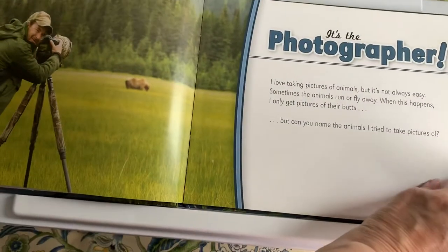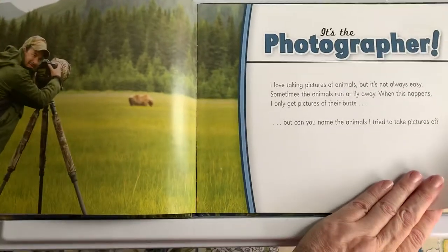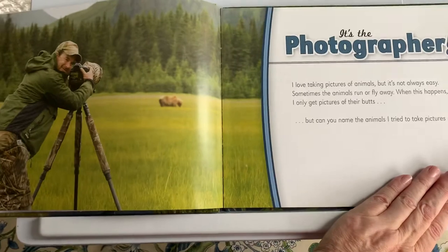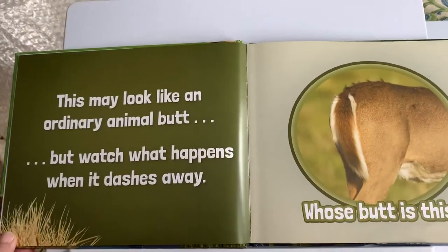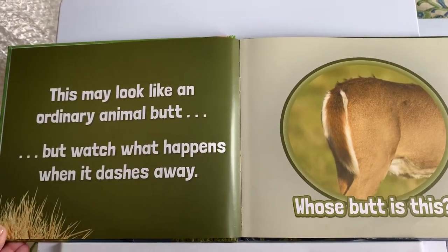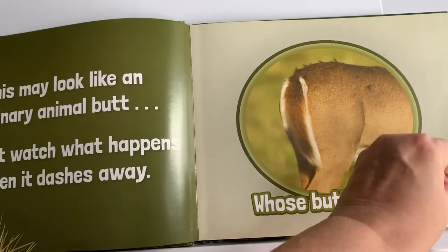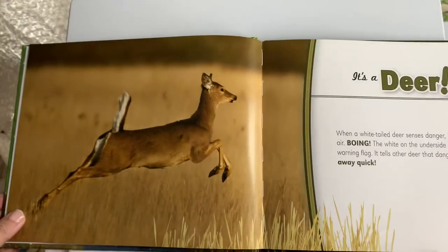I love taking pictures of animals but it's not easy. Sometimes the animals run or fly away. When this happens I only get pictures of their butts — but can you name the animals I tried to take pictures of? This may look like an ordinary animal butt but watch what happens when it dashes away. Whose butt is this? It's a deer!